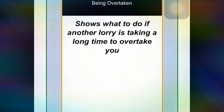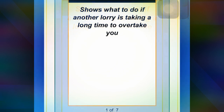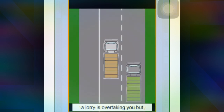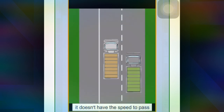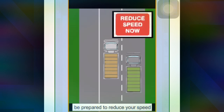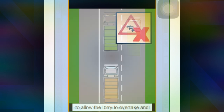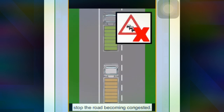Next lesson shows what to do if another lorry is taking a long time to overtake you. If you are on a two-lane motorway and a lorry is overtaking you but doesn't have the speed to pass, be prepared to reduce your speed to allow the lorry to overtake and stop the road becoming congested.